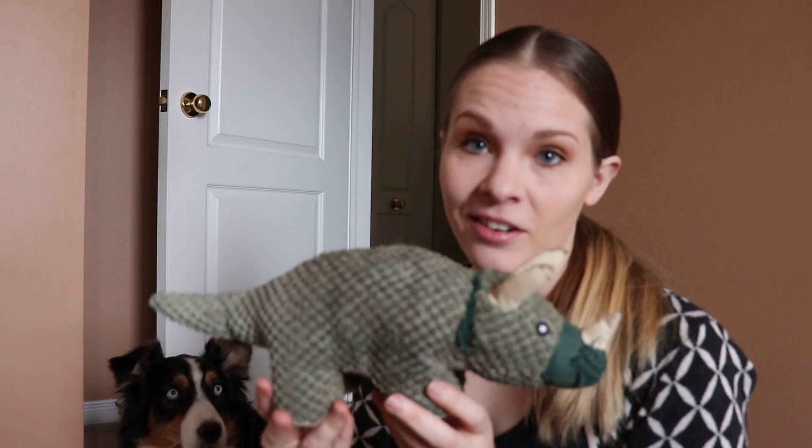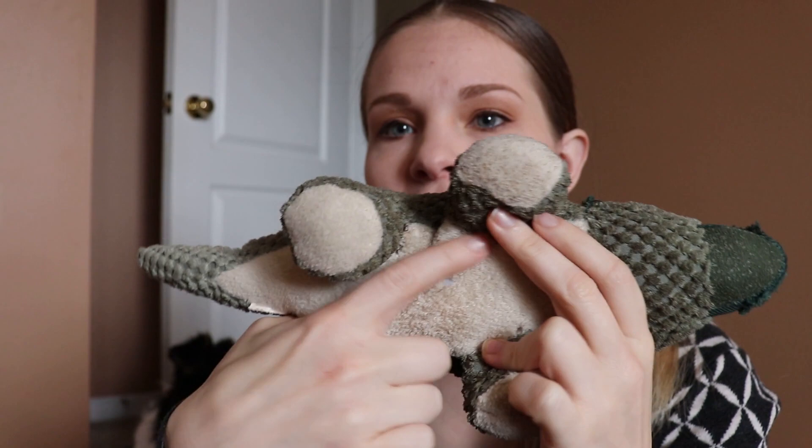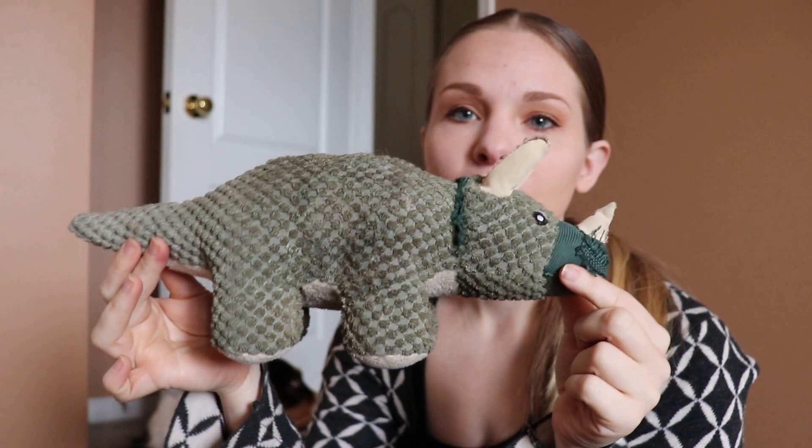So if you guys have ever been wondering what Aspen's favorite toy is, I bought this thing at a Winners and it's a little Triceratops. You can see she's already destroyed the fringe on it and I had to sew it back up — she had a huge gaping hole in there that I had to sew up. But this thing, for the past year and a bit, she gets tucked in at night with it. She loves it, she knows the name of it, and she goes and fetches it.